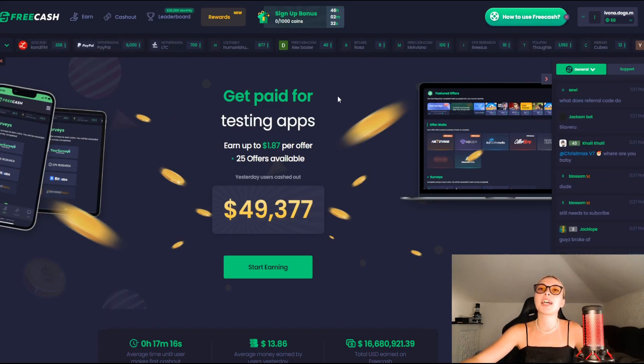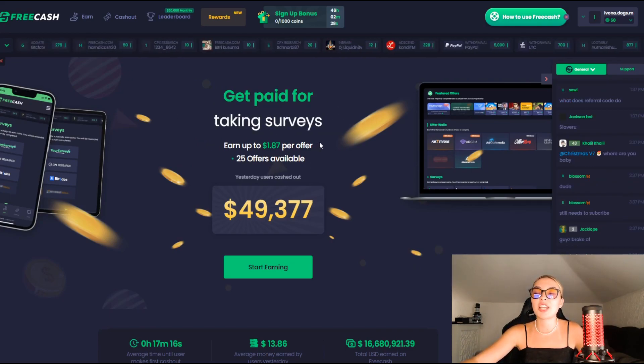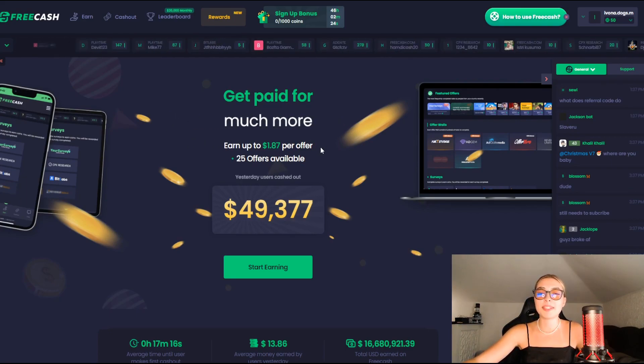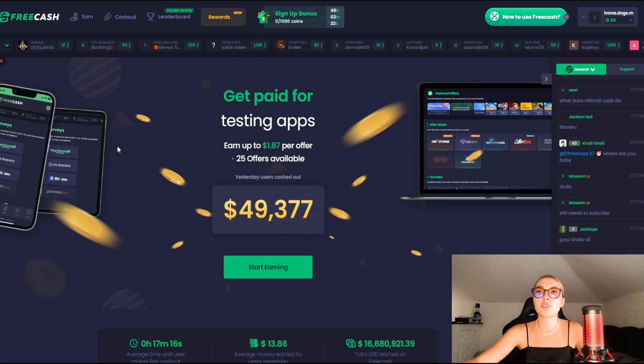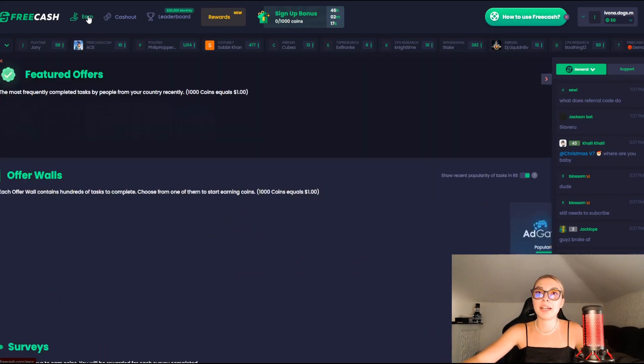We are jumping straight into the official website of FreeCash, where the first thing that we can see is that yesterday users cashed out $49,000 simply by testing out websites, apps, taking surveys and so much more. I'm going to take you guys through each and every step that you need to know about how to earn money fast.